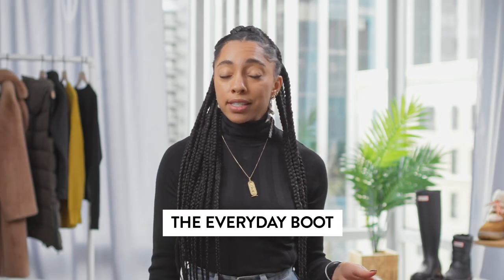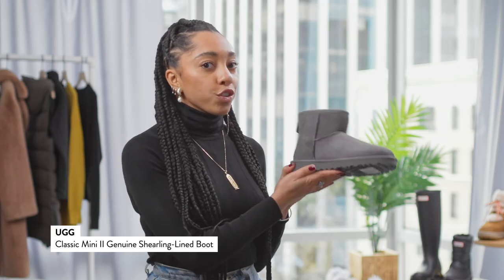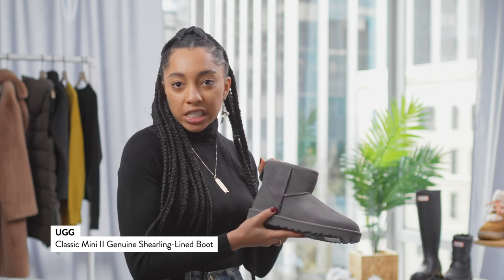Sometimes what's really great in winter months is just being really easy around the house, doing simple errands with your family, and maybe small activities that don't really require too much being outside. For that, I love the traditional UGG short. I picked this gray because I thought it was a really good update from just the traditional chestnut color.